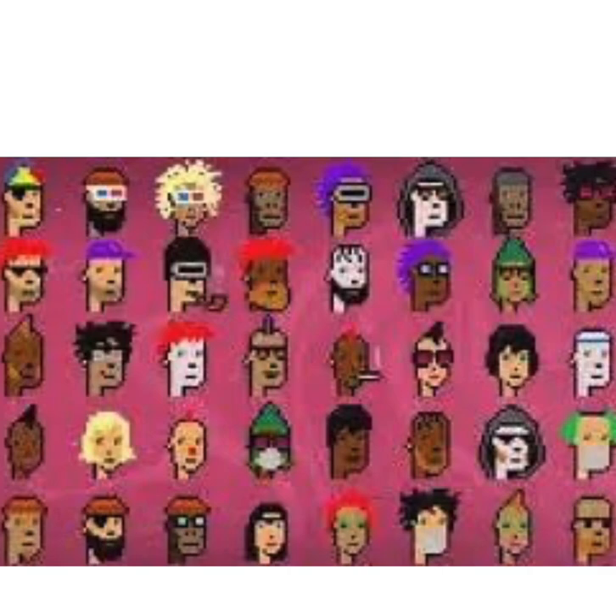Four: Community and Culture. The CryptoPunks community is vibrant and passionate, with collectors and enthusiasts actively discussing, buying, and selling CryptoPunks. There is also a strong culture of creativity and collaboration within the community, with artists and developers creating derivative projects, fan art, and tools for interacting with CryptoPunks.